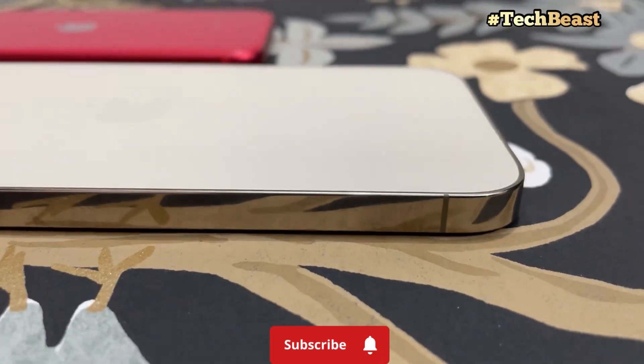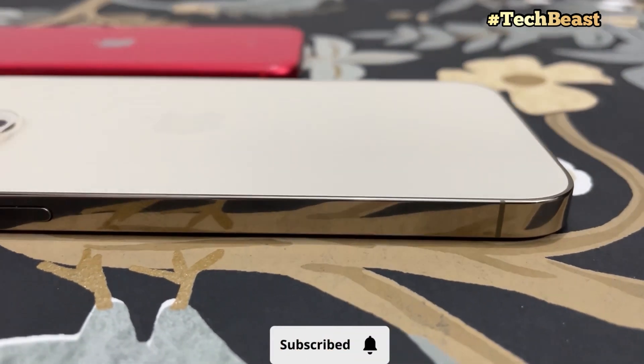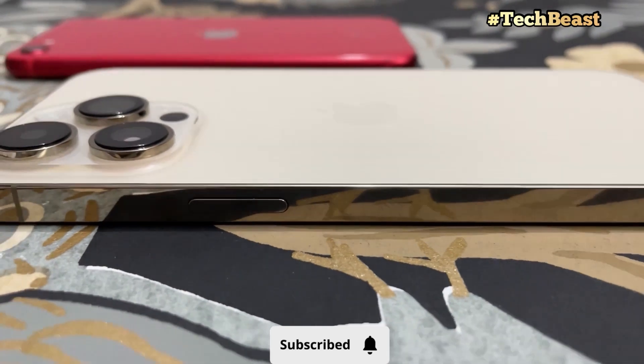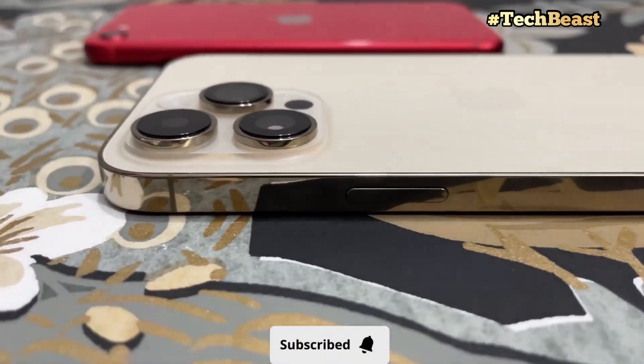You can charge your iPhone to 100%. For more interesting videos, subscribe to the channel so you can see every video first. Thanks for your time.